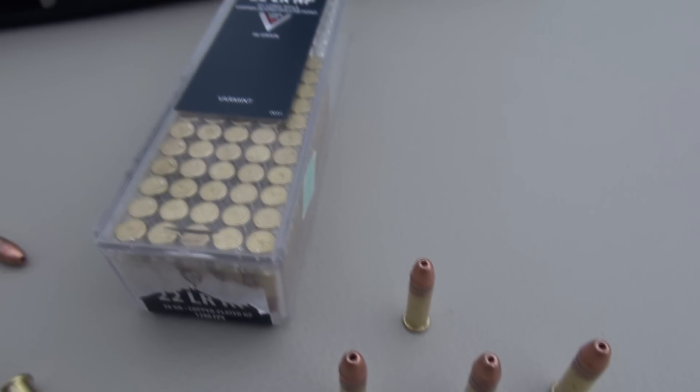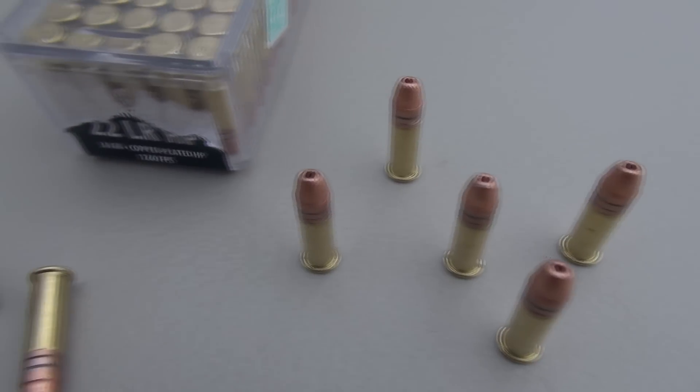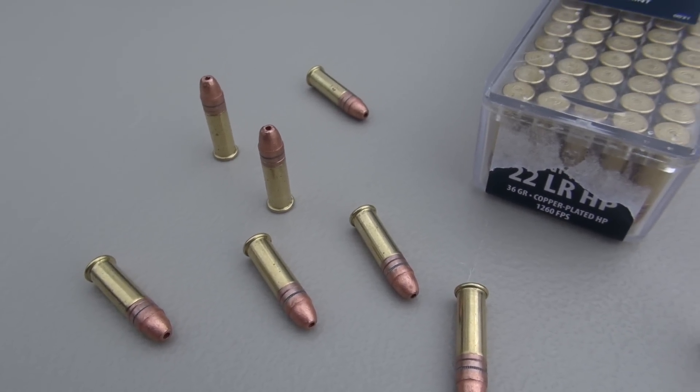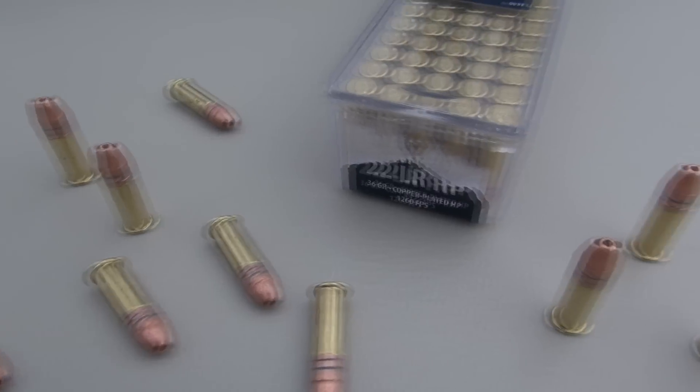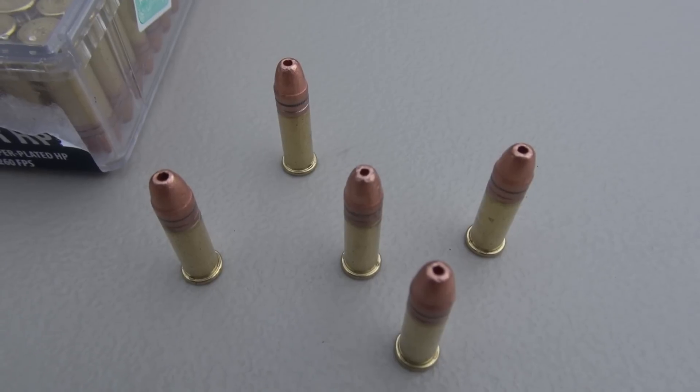This is the 100-round pack, and cost per round is going to be a little bit more than what you would pay for standard big-package bulk ammo. Some folks might use this for target practice, but others will use it for varmint hunting or small game.